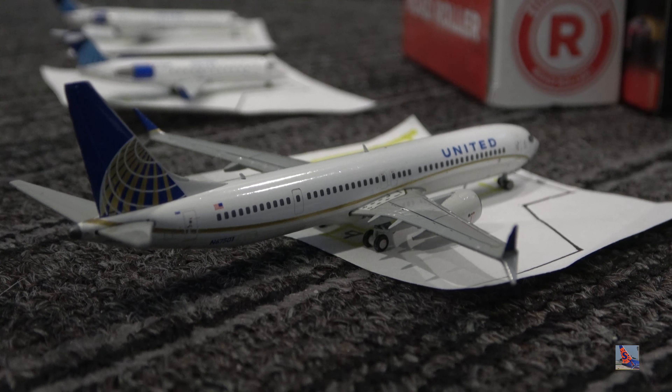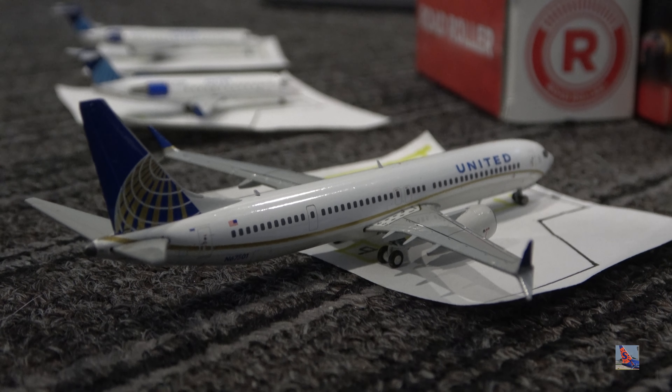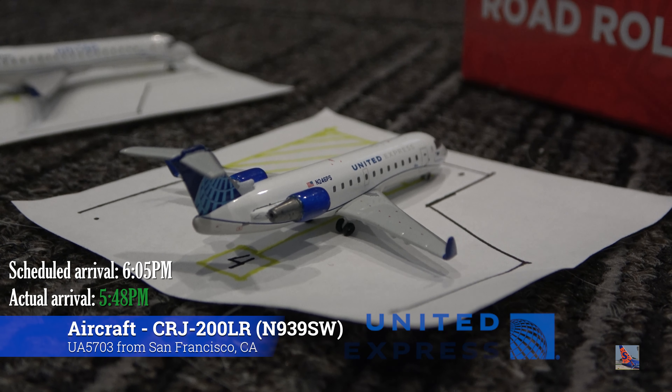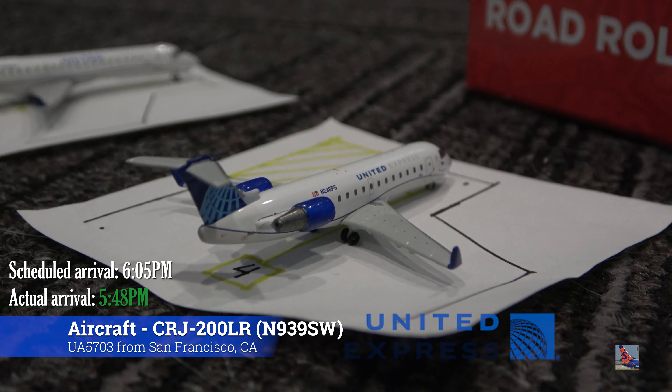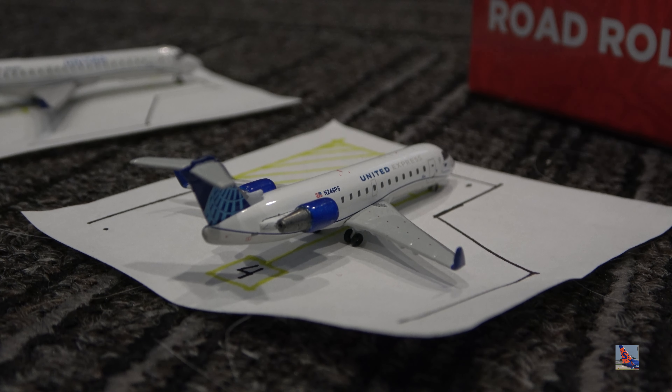I figured I'd throw the MAX 9 in here because I don't really have a Continental Globe 739 and I don't want to use my EVA Blue too much. Parked at gate 19, we have this United Express CRJ-200 in the EVA Blue livery. This aircraft arrived in on a service from San Francisco, flight 5703, operated by SkyWest, at 5:48 p.m., ahead of a scheduled 6:05 p.m. arrival.